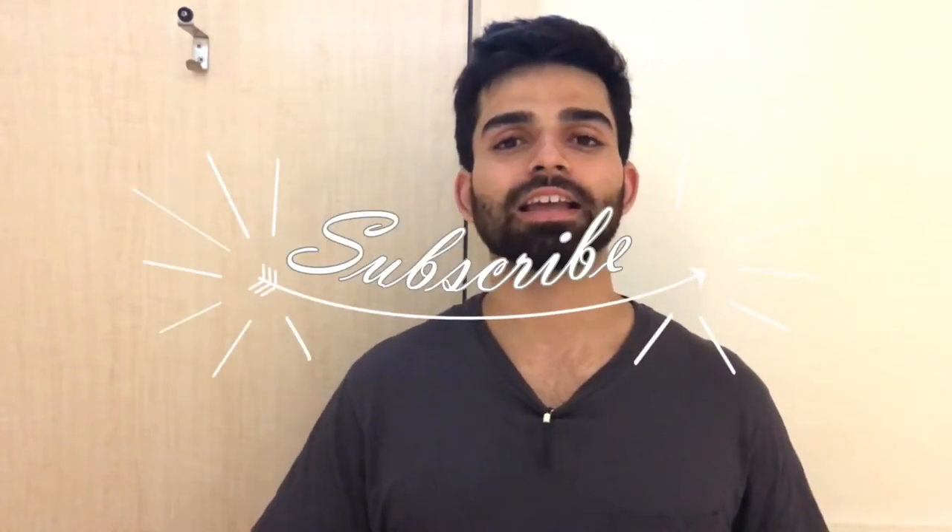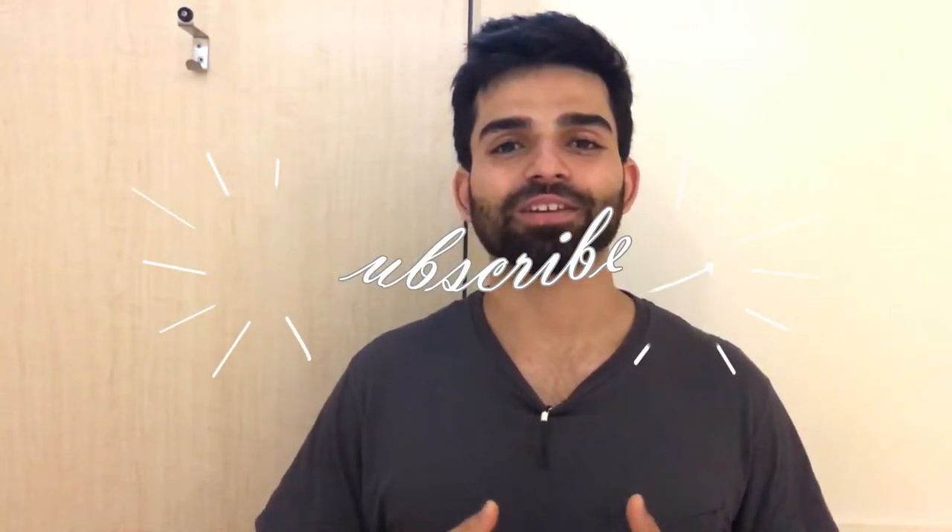If you really liked this video, kindly support the channel and hit the subscribe button below. I'll be making videos every week, so stay tuned.